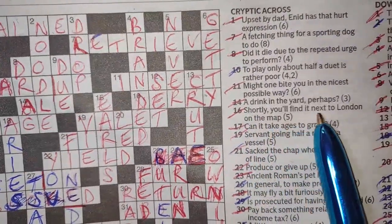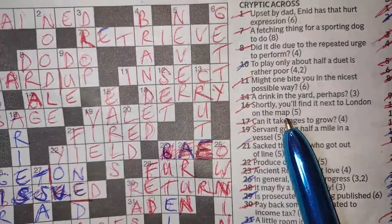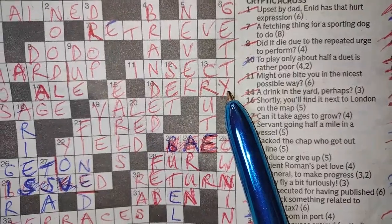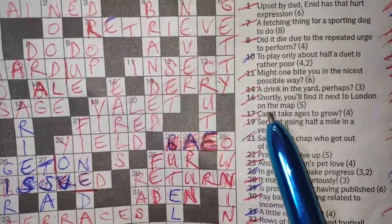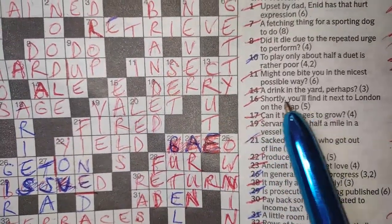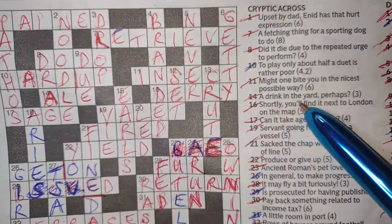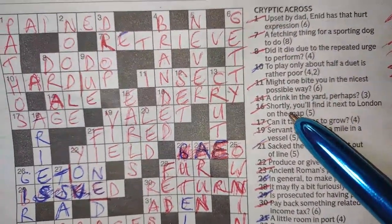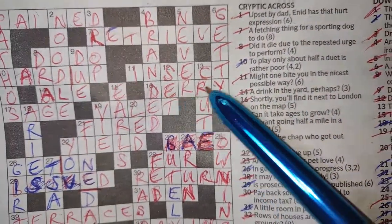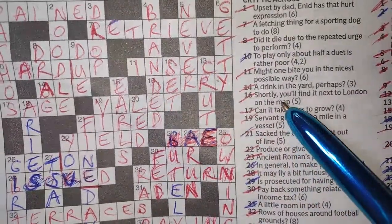Number 16: 'shortly you'll find it next to London on the map.' This is quite a tricky one. So it's DERRY — it's a shortened way of saying Londonderry. It's on the map, it's a place. Most cryptic clues give you basically two ways of describing the answer. So one way is 'on the map,' and 'shortly' means it's a shortened version of Londonderry — you'll find it next to the 'London' part of Londonderry. And it's on the map. So there's your two clues for that one.